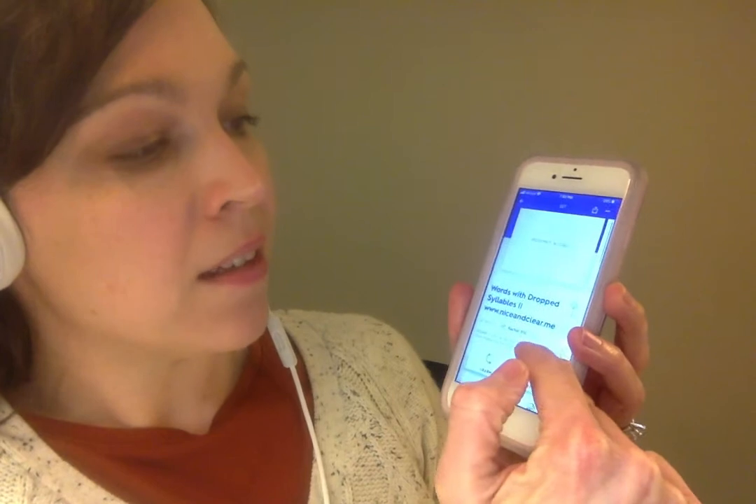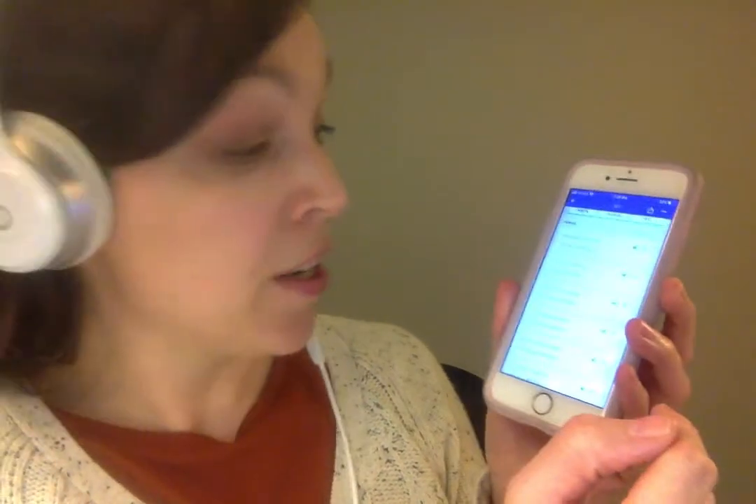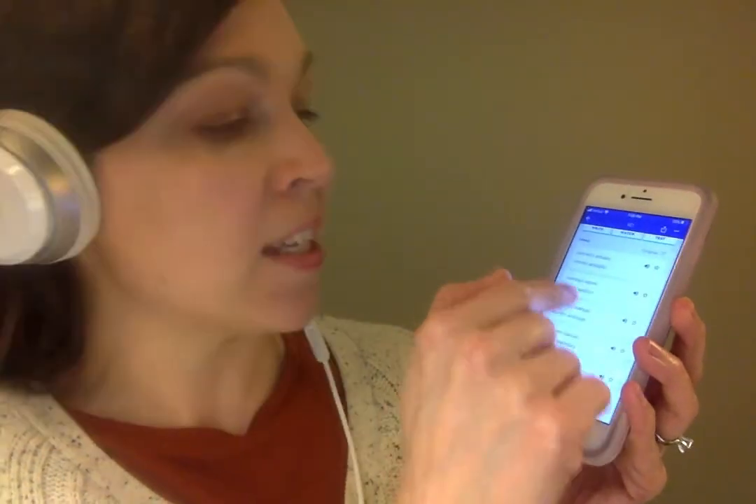If you will, click the Quizlet link below, and you can use my audio, which I sat here and recorded for you, to do some listen and repeat practice. There's an incorrect pronunciation for every word, and then there's a correct pronunciation for every word.